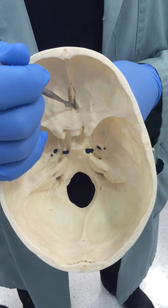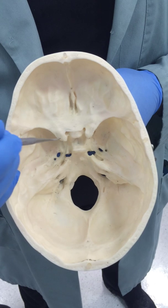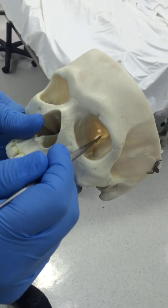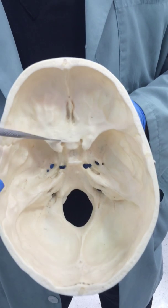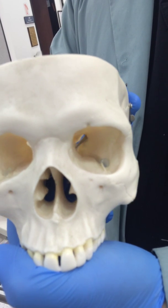It goes right through on either side of the crista galli. The next one, two, is the optic canal. The optic canal goes in there, comes out through there, and it's just the optic nerve, and that's it. The next one down is through here, which is the superior orbital fissure.